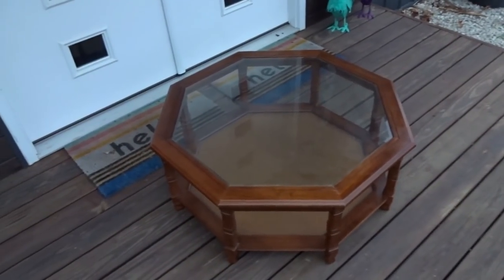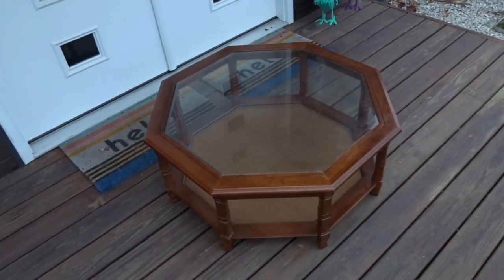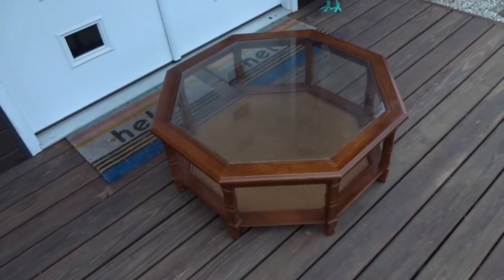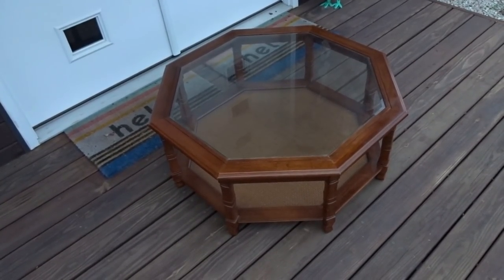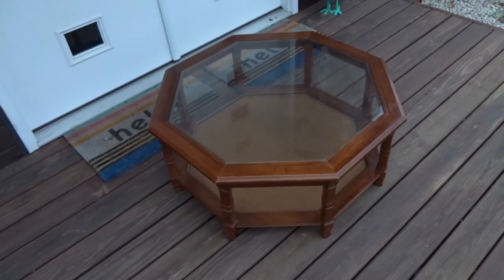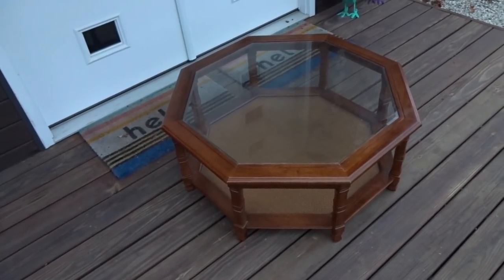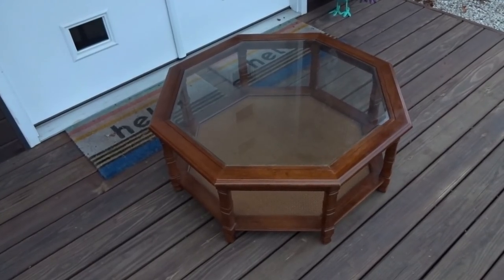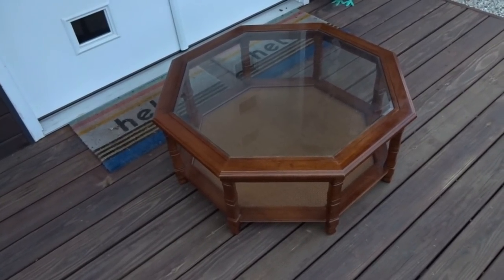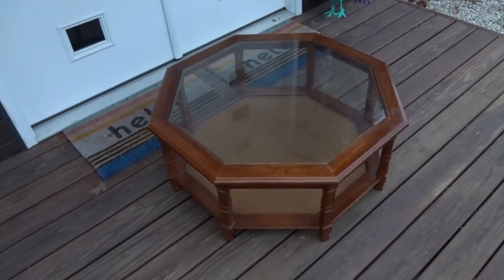I didn't have time to shoot video but I just sold the dining table and four chairs I picked up garage selling. Then another person on Facebook contacted me about this wood and glass coffee table I got at an estate sale for $5 a week ago. Once that sells I'm down to just two tables and the free chairs — I'm almost sold out of everything from this weekend.